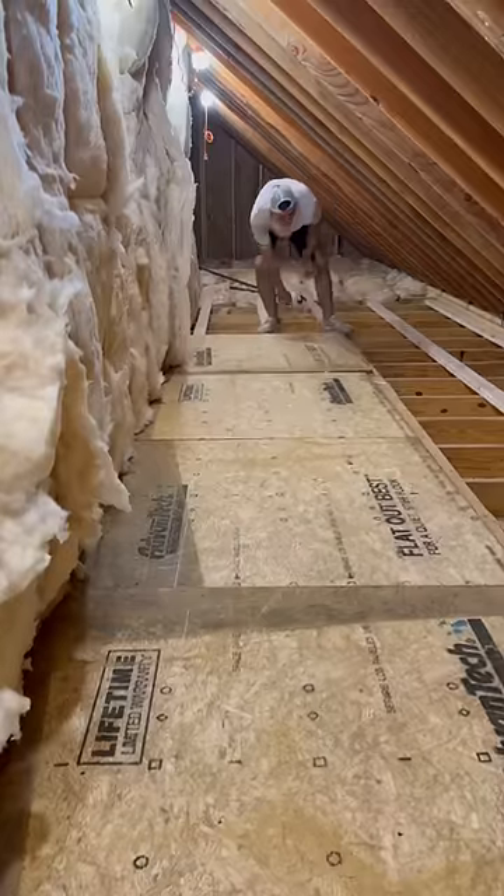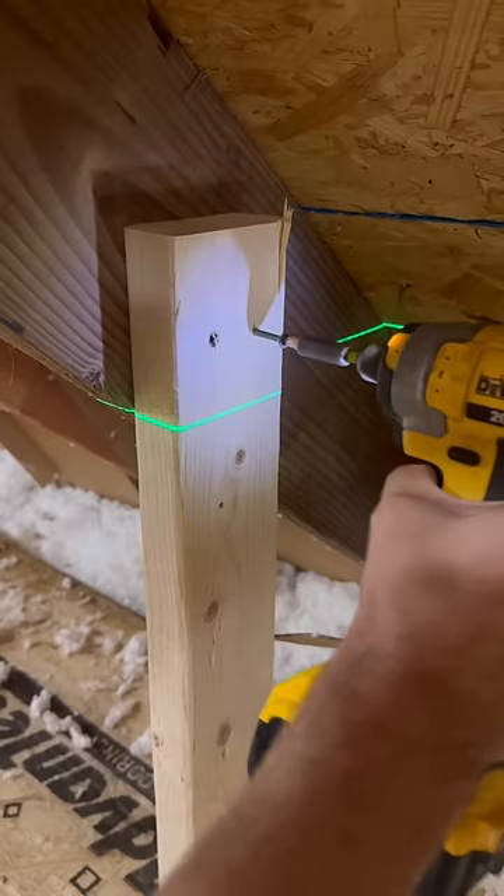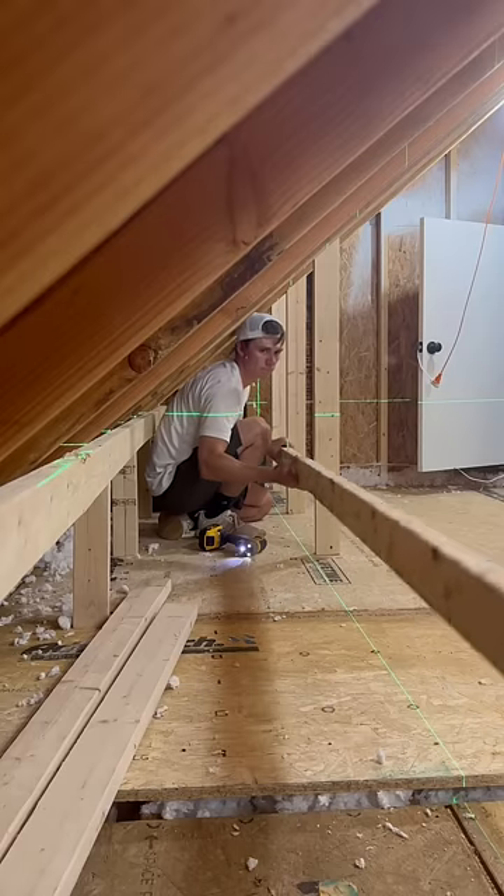Once all of the flooring was in, I brought in a storage tote to determine my shelf height. With the sloped ceilings, the top shelf won't be the most ideal, but it will fit small things that aren't in a container.